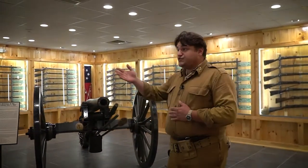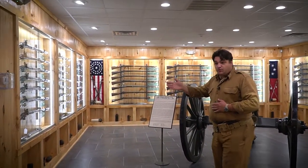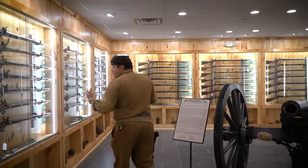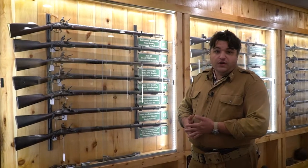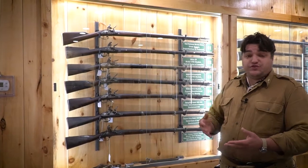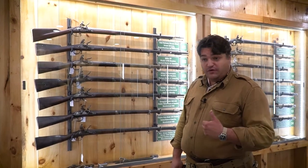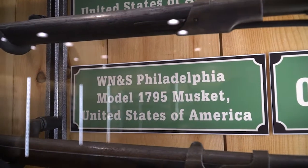Our armory collection starts here, before our nation was even its own nation — back when we were colonies — starting in the French and Indian War, which would help decide who would control the majority of North America. During the French and Indian War and Revolutionary War, we didn't make military firearms here in the United States. Military firearms came from the British and the French, who gave us a lot of muskets during the American Revolution. Our first U.S.-made musket was based off the French Charlevilles that the French gave us during our Revolution.